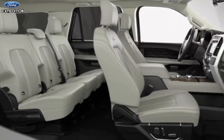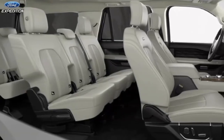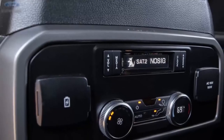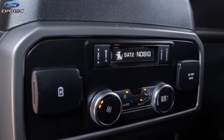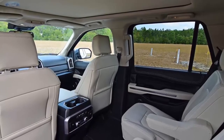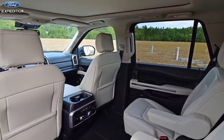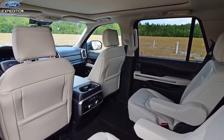Riding in the third row is not a bad experience. With two USB ports, a low floor, and decent knee room — to continue with the aviation metaphor — the third row would be like a basic economy seat. This author's six-foot frame was comfortable at all times, and he could see himself riding in the way back for three hours or so easily.